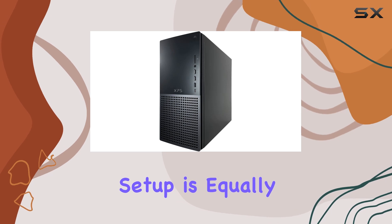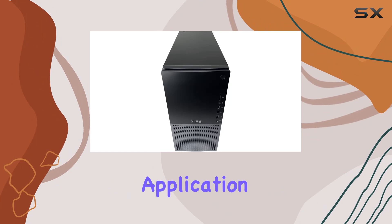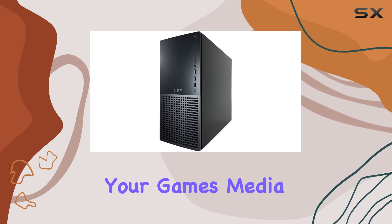The storage setup is equally impressive, featuring a 1TB NVMe SSD for ultra-fast boot times and application loading, coupled with a massive 4TB HDD for ample storage space for all your games, media, and files.